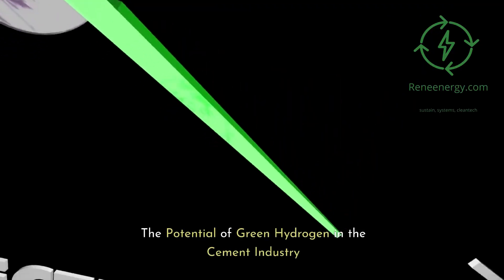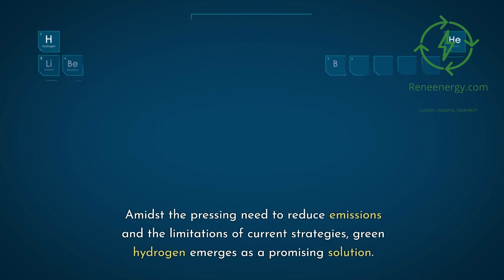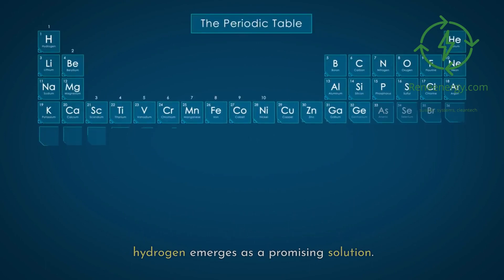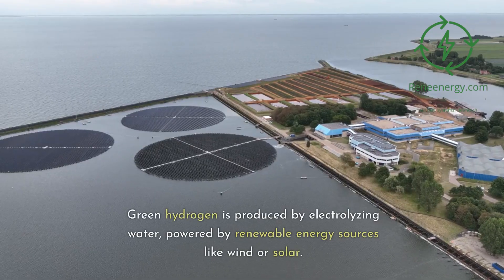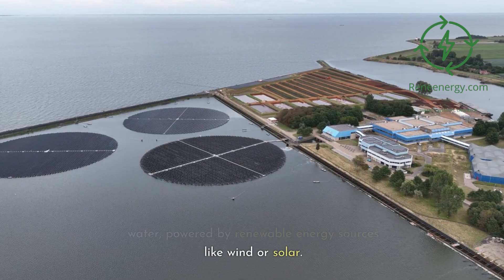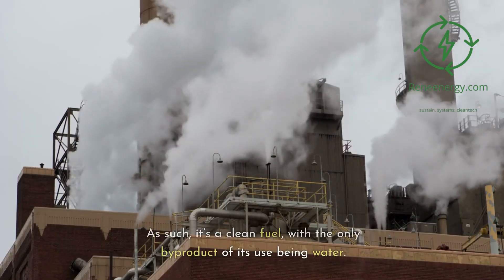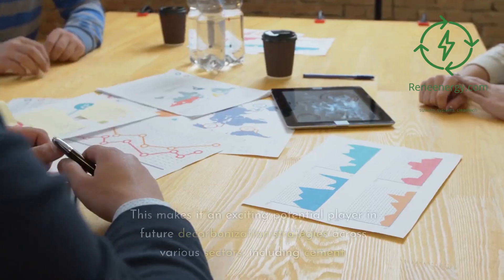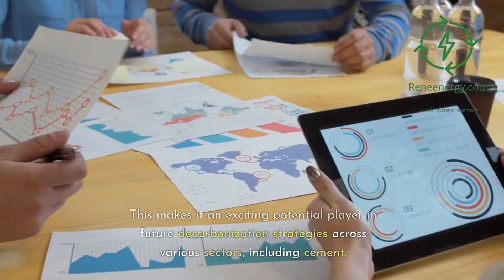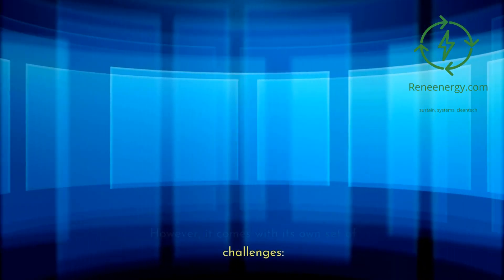The potential of green hydrogen in the cement industry. Amidst the pressing need to reduce emissions and the limitations of current strategies, green hydrogen emerges as a promising solution. Green hydrogen is produced by electrolyzing water, powered by renewable energy sources like wind or solar. As such, it's a clean fuel, with the only byproduct of its use being water. This makes it an exciting potential player in future decarbonization strategies across various sectors, including cement. However, it comes with its own set of challenges.